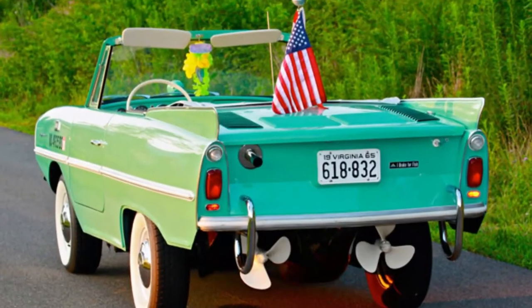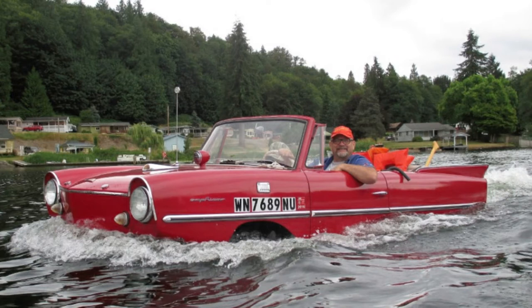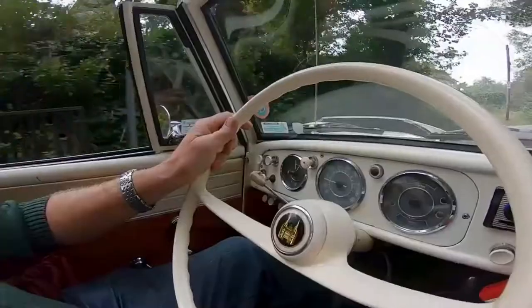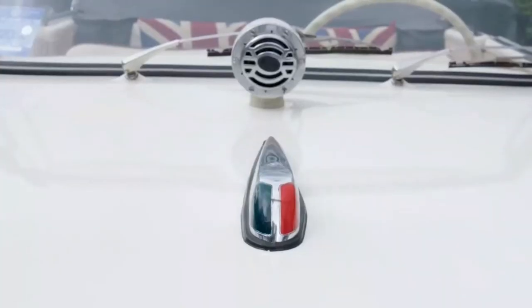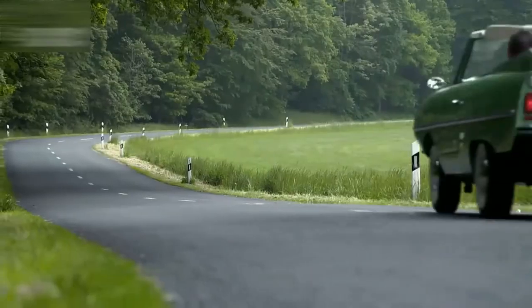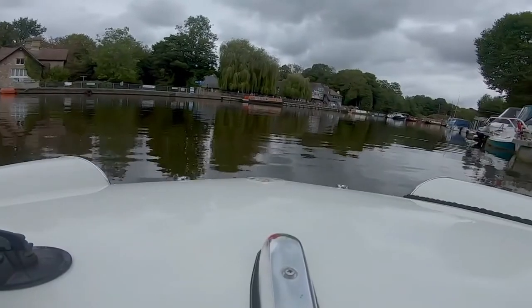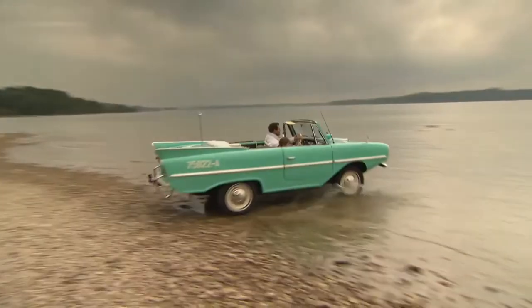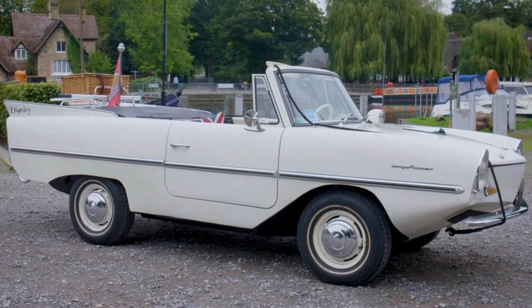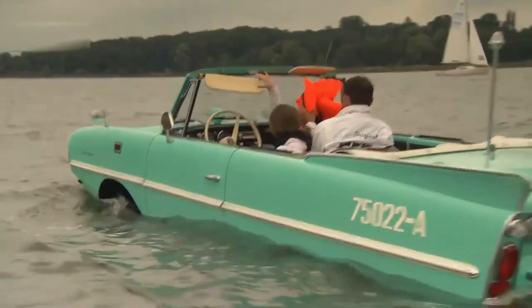9. Amphicar 770. First sold in 1961, the Amphicar was designed by Hans Trippel and manufactured at Berlin-Borsigwalde. The Amphicar Corporation received support from the German government for marketing in America, where it was advertised as a sports car that could also act as a boat. It sold about 3,800 units, most going to the USA, making it the first mass-produced amphibious vehicle. It used a 1.1-liter four-cylinder petrol engine from the Triumph Herald, with drive transferable via lever to twin propellers. It had 43 horsepower and a top speed of seven knots in water, steering with the front wheels as rudders. However, the metal body and salt water didn't go well together, and many Amphicar 770s rusted away, though it remains a collectible automobile.